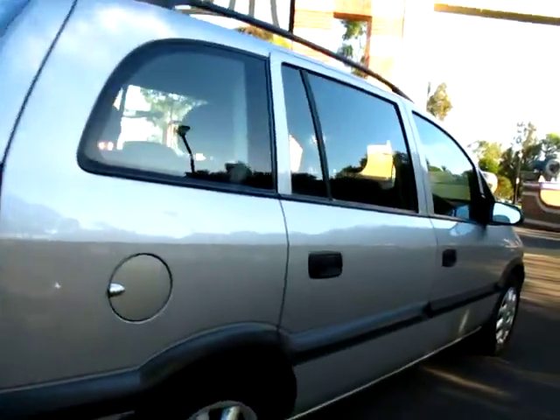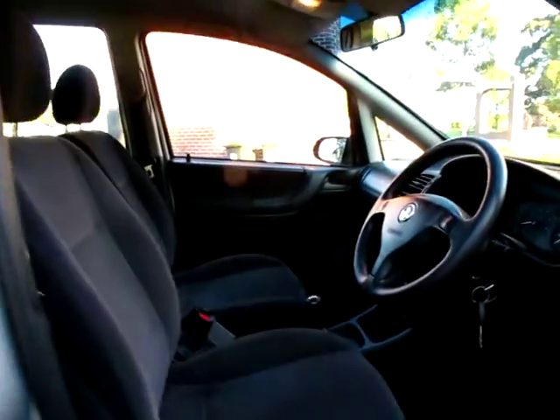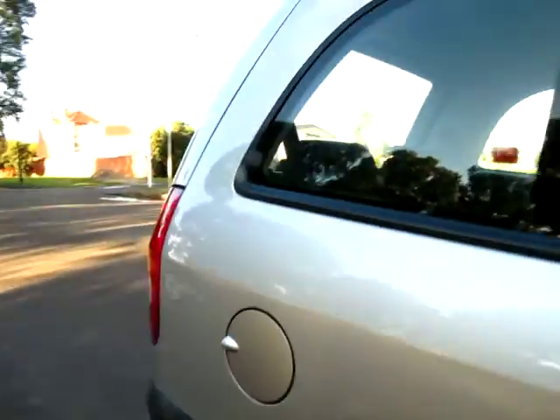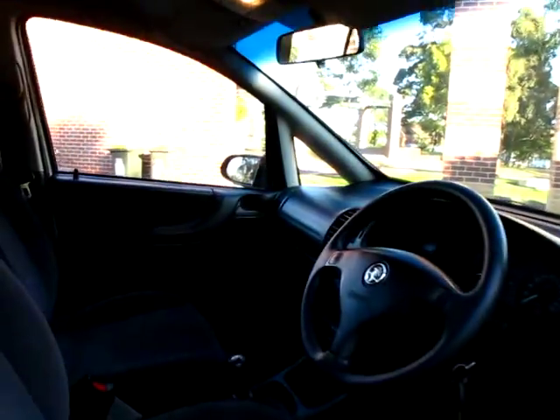It is a 7-seater, it does have log books, and it has been a country car from new. It's 160,000 kilometres, and look, in 10 years that's nothing. You get airbags, ABS brakes, a huge amount of room in them, super reliable, and a very, very easy car to maintain.